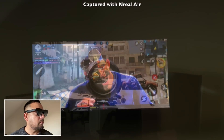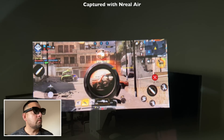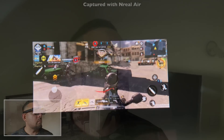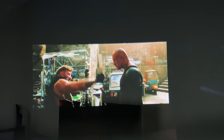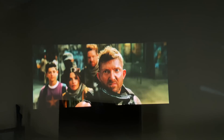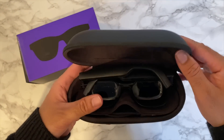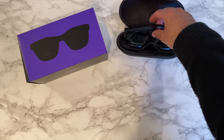I have no problem wearing these in Starbucks to watch a quick video or catch up on Netflix whilst enjoying a cappuccino — and I can still see everyone around me. I can see my surroundings, my coffee, my food. The NReal Air glasses are basically full HD 200-inch virtual displays like a portable cinema that you can use anywhere you like.